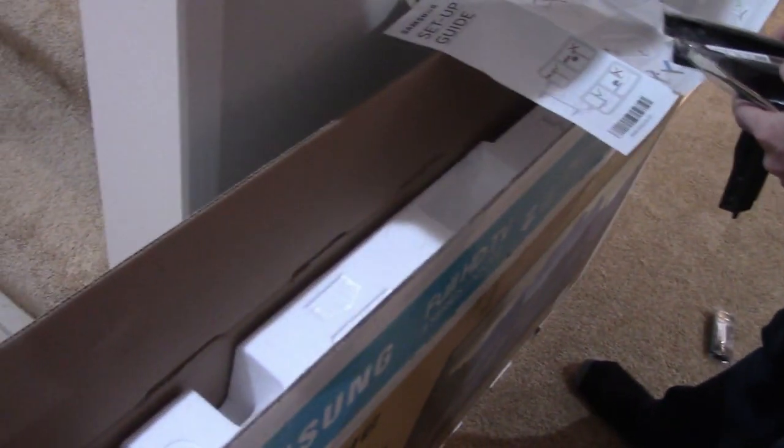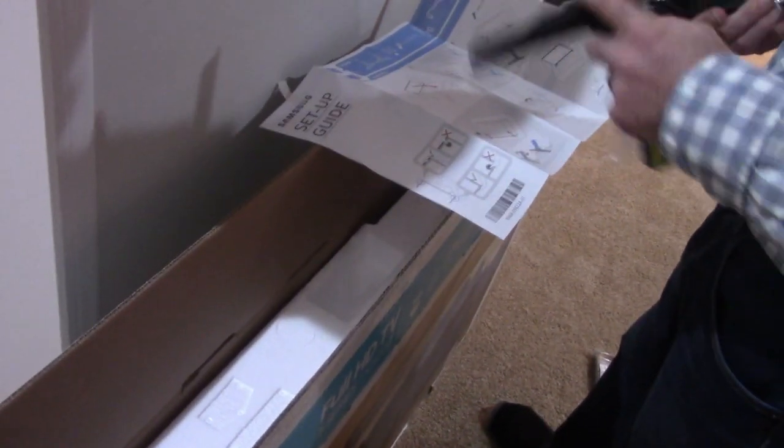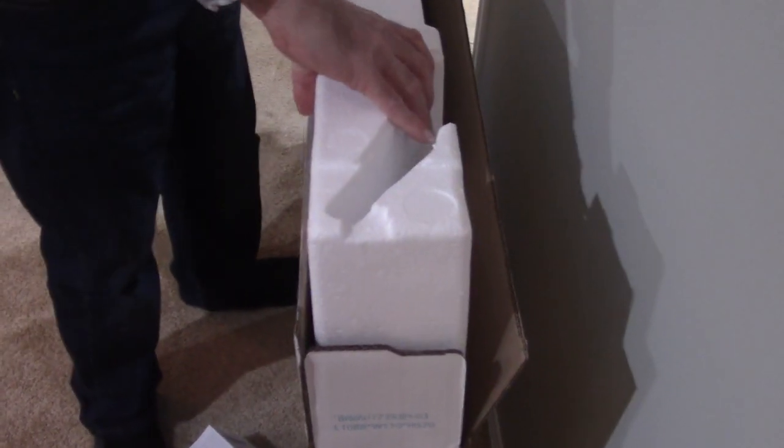We're figuring out left and right orientation for the stand. We're looking for the box for the other Samsung TV — turns out it was thrown away. We're keeping this one. It is a 40-inch Samsung smart TV and we're unboxing it. Apparently you don't lay it flat.